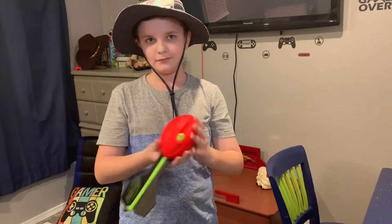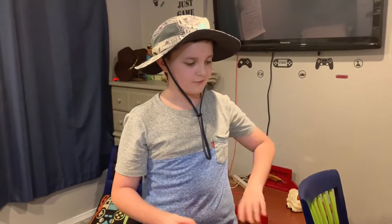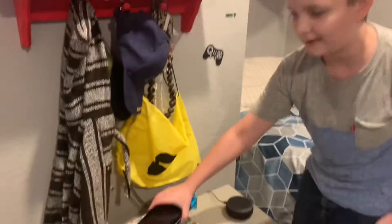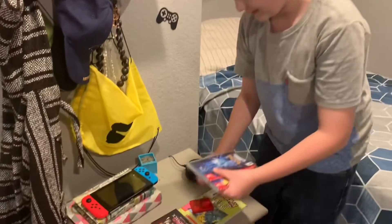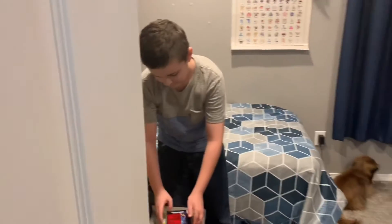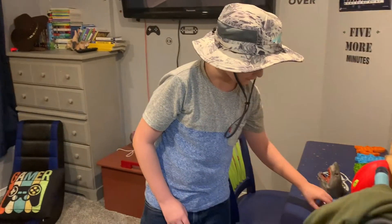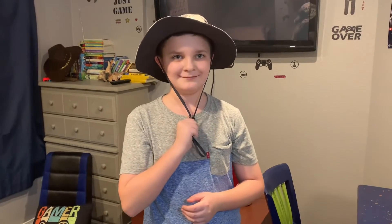I got this from Valentine's Day, so two days ago when I made my first video. This is what I'm playing with, and here are some games I have. That's pretty much everything here, so don't forget to subscribe.